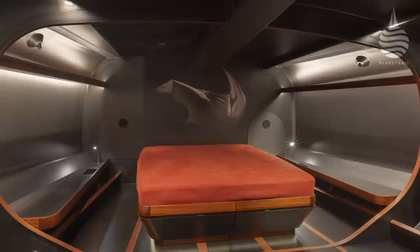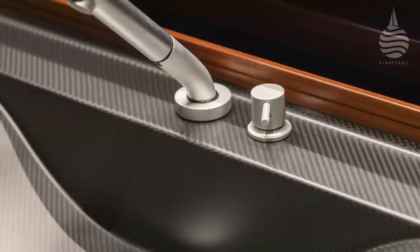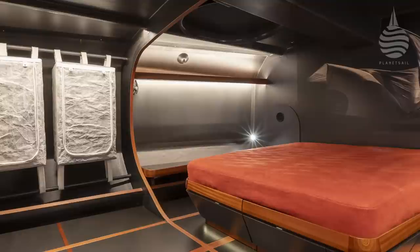We worked on making the structures part of the interiors, highlighting or hiding their presence. The use of materials was something we really focused on. We ended up with a very simple solution - thanks also to the quality of the carbon construction provided by Persico - basically leaving the carbon visible and adding light touches of wood veneer, very thin mahogany veneer, creating a very nice contrast and palette.